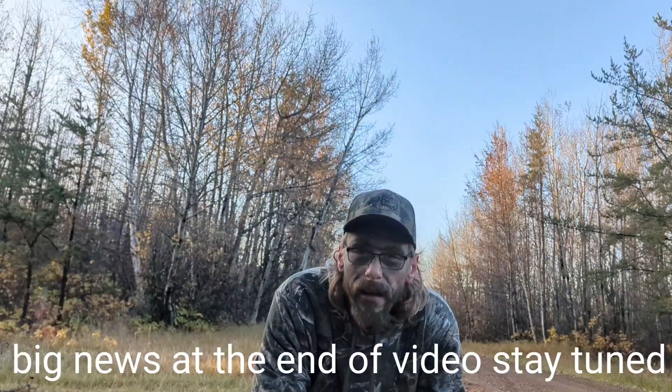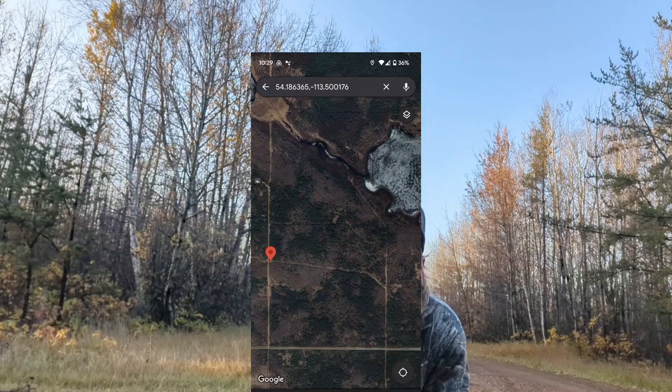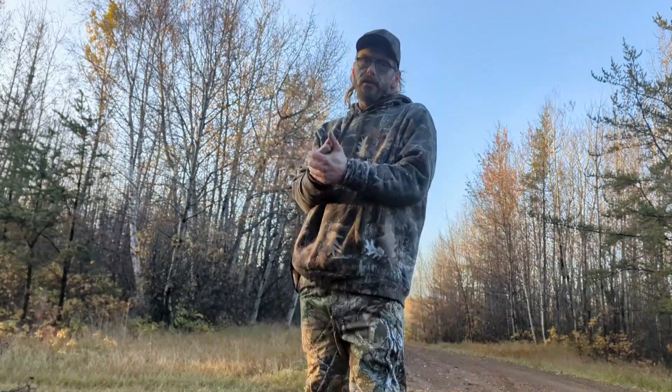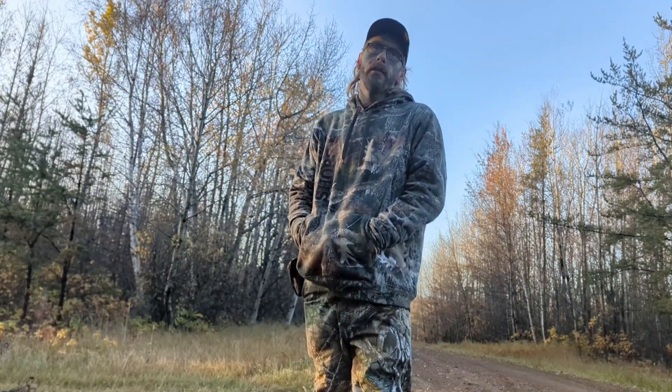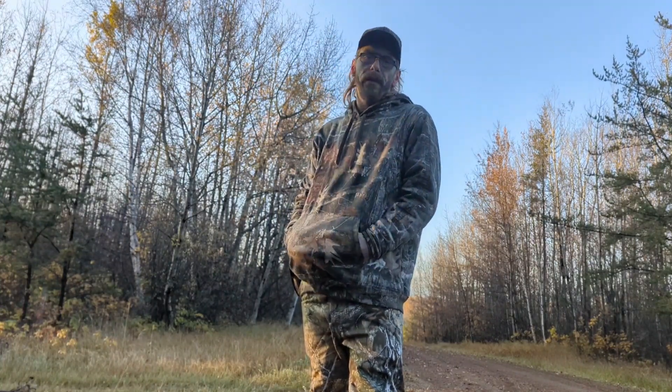Hey guys, today is going to be one of our first hunts of the year, first time filmed. I've been out on two so far. We are in WMU 506, Tawadna. I did hear a shooter buck this morning — you guys should see that on the next video shortly. Just about 20 minutes ago I seen a nice elk, but I'm not tagged for them. Today's video is going to be a little bit of a shorter one. I want to bring somebody to film the hunts, so let me know if you guys are interested in that.